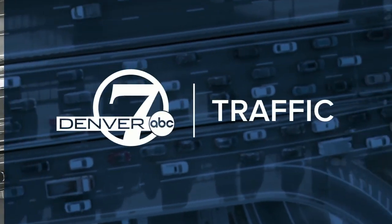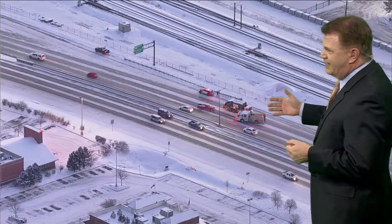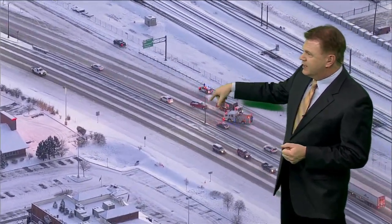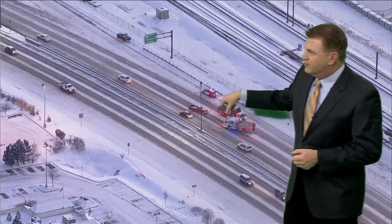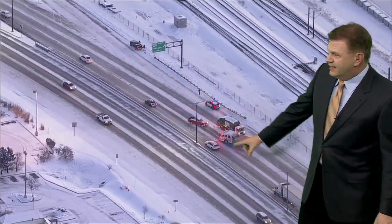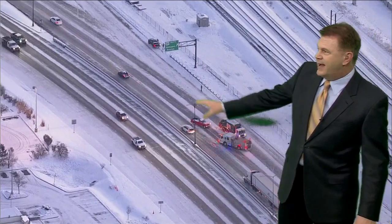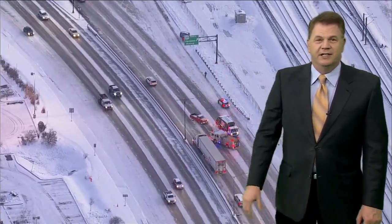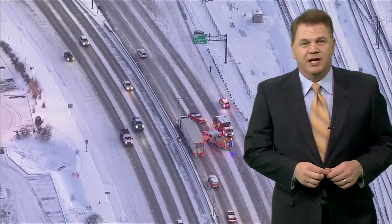This is one of our many slide-off and spin-out crashes we've had this morning. This is the northbound side of Santa Fe right before you get to Hampden — a trash truck is involved, facing the wrong way, along with a couple of pickup trucks. The left lane northbound on Santa Fe is getting past it, trying to get up to Hampden. Slick conditions along Santa Fe and down in Littleton. We'll take a look at some of those other problem spots for you coming up in just a bit.